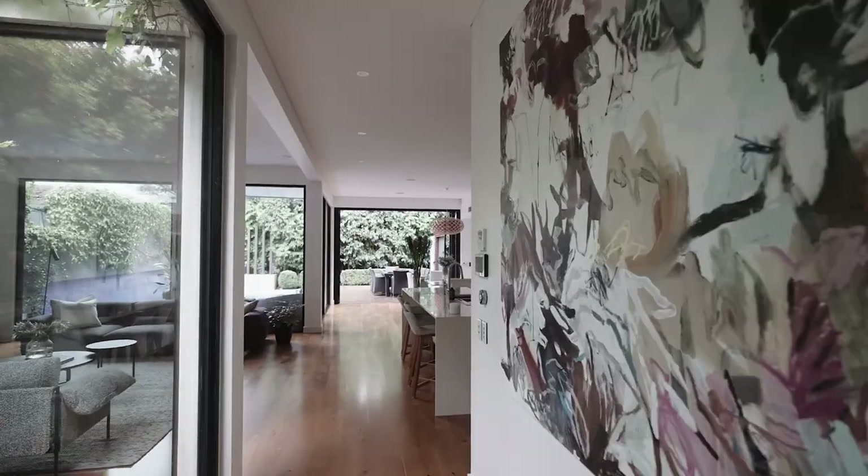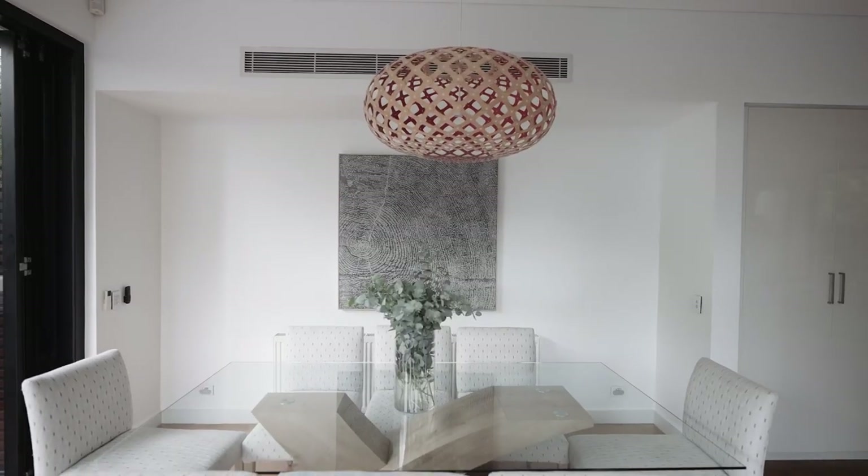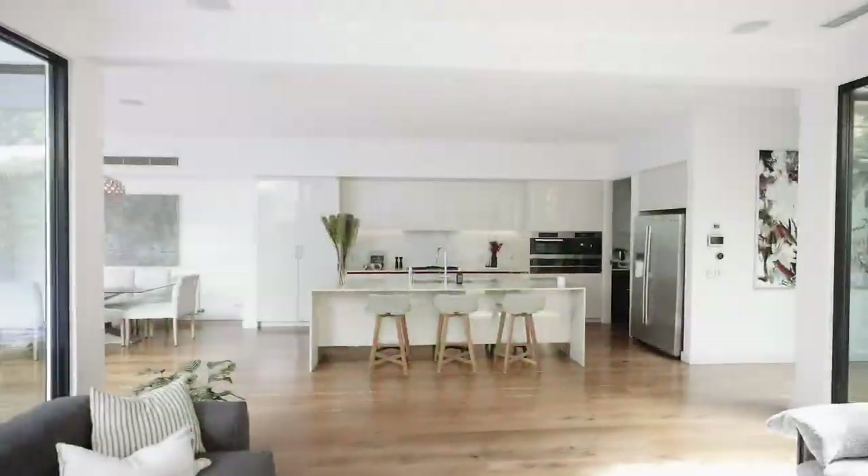Impeccably renovated and featuring contemporary design principles and a superb sense of light-filled spaciousness, everything has been considered and completed with custom finishes throughout.